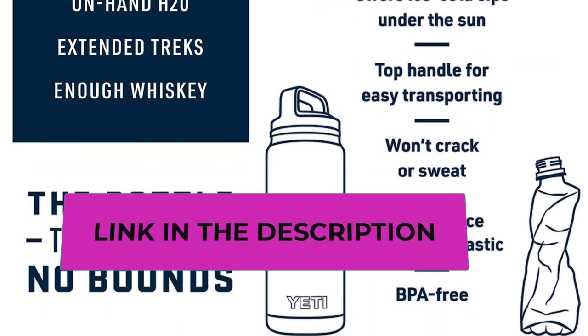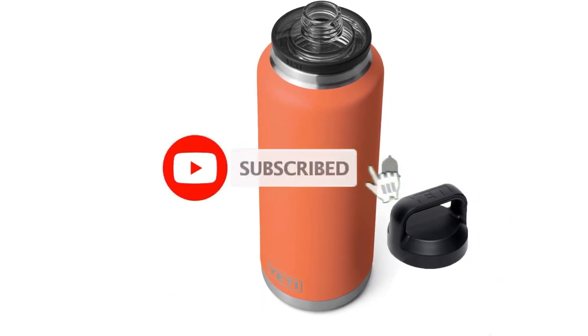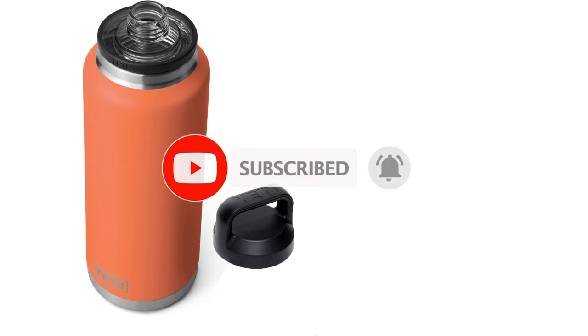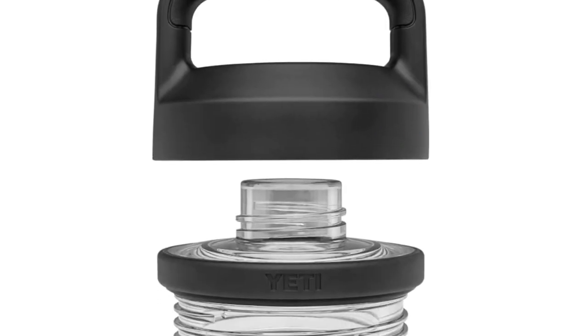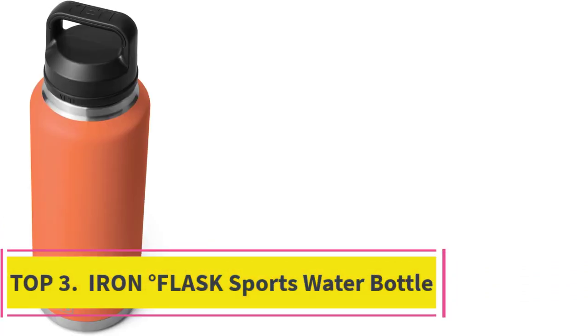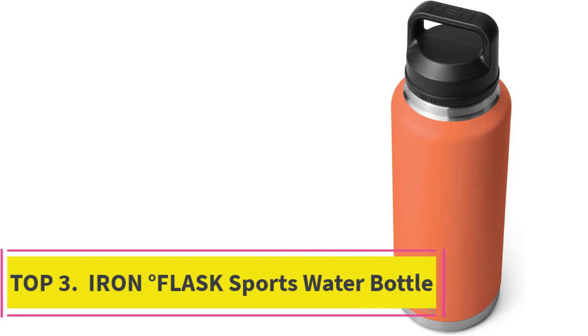18/8 stainless steel construction stands up to even the toughest conditions. DuraCoat color is built to last — no fading, peeling, or cracking. Note that the chug cap is not intended for use with hot beverages.